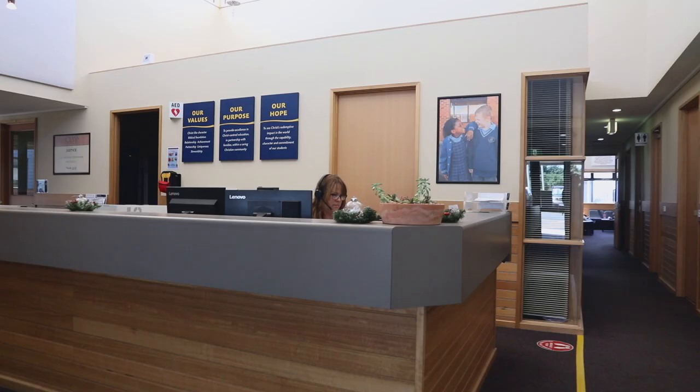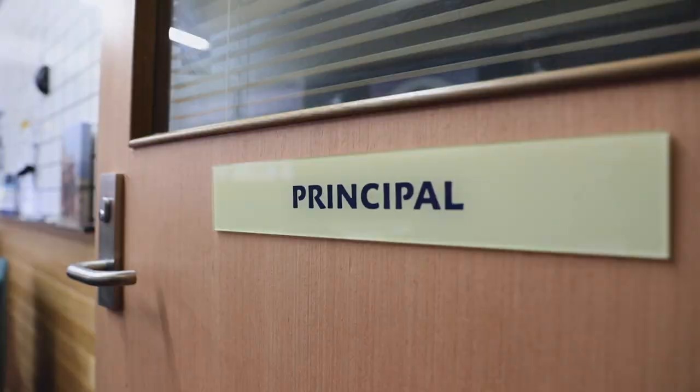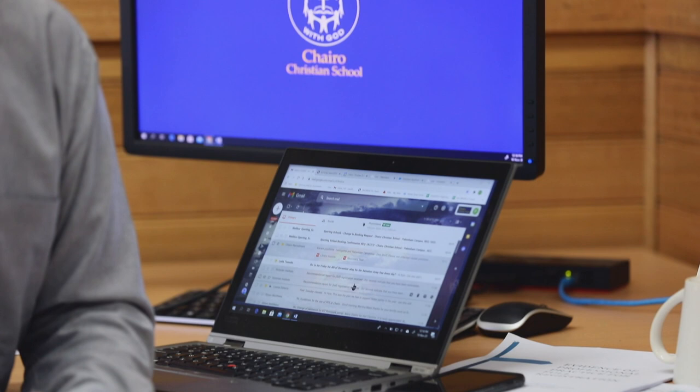The Administration Centre houses our middle school and senior school receptions and administration. It is also where our Principal, Head of Teaching and Learning, and Heads of School have their offices.